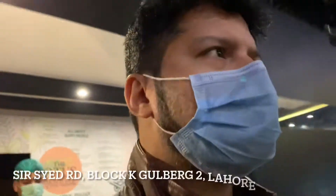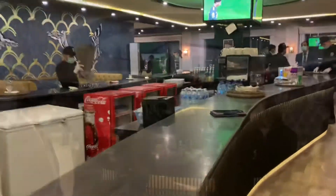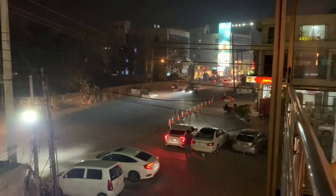This is gonna be a quick and short review of the Arcadian Cafe. Take a look at the views outside. We were just at M.M. Olive Road at the J.R. store.